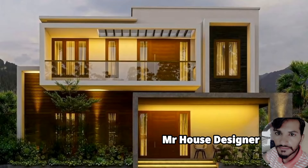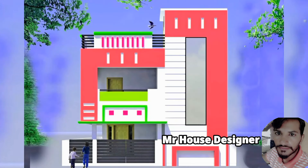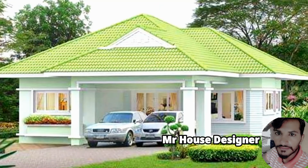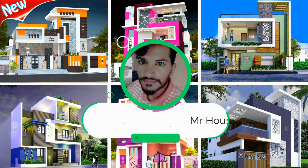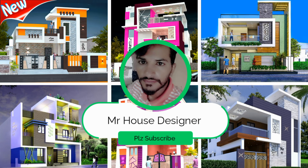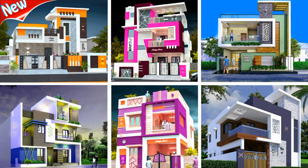Apart from that, within the realm of interior design, you can see many beautiful and modern types displayed on the screen. While discussing cost, it might be a considerable investment. If you enjoyed the video, please like, share and subscribe to Mr. House Designer. Until the next video, take care.